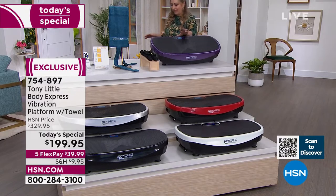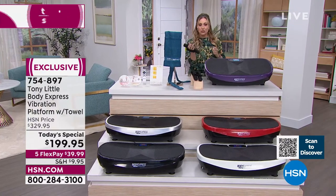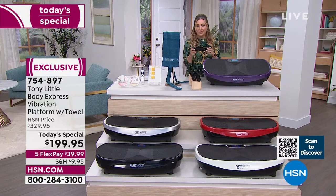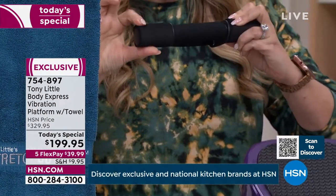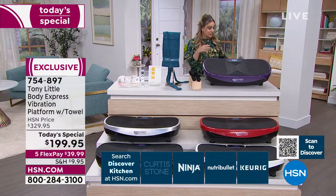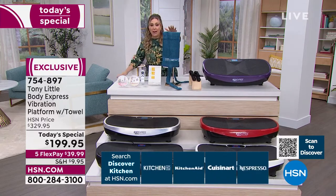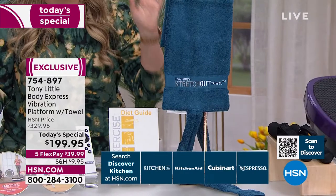Helen highlights the included one-pound weights: 'I love how cushy they are. Free weights in the gym are usually metal, but these are squishy and soft — very comfortable to hold. I noticed that right away.'